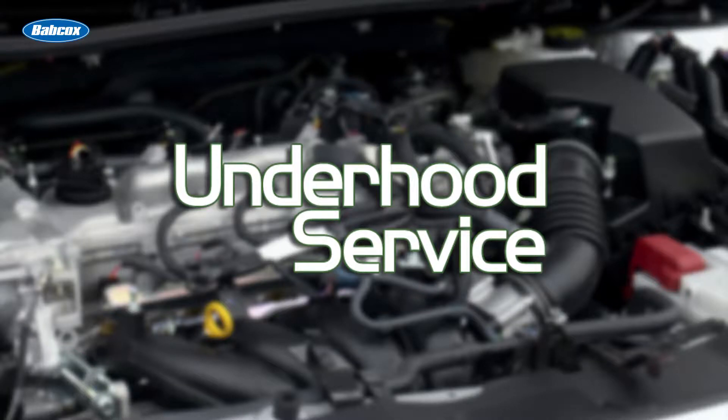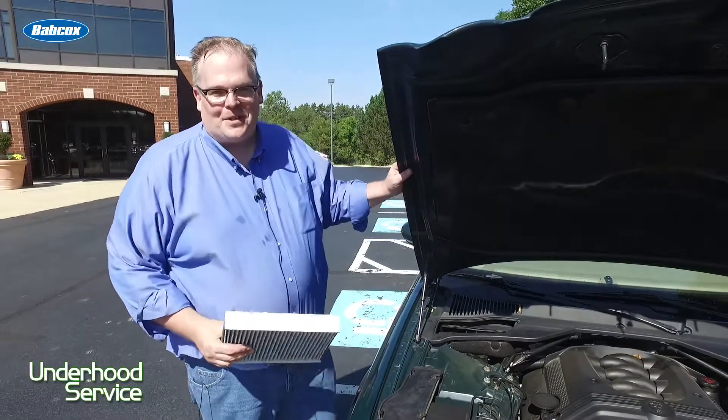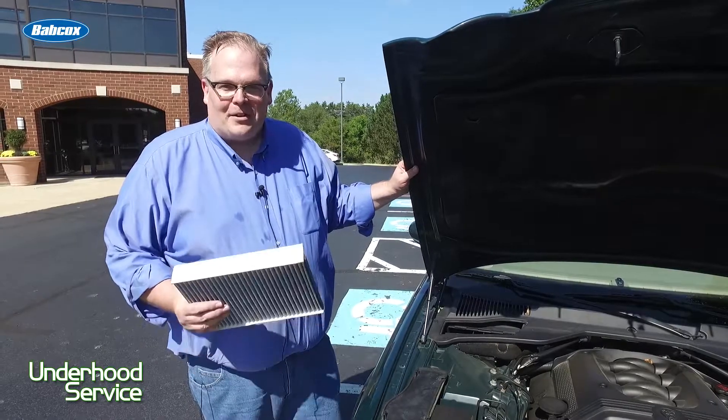This quick tip is brought to you by Underhood Service Magazine, a Babcox Media publication. Hey, Andrew Markell here with Underhood Service, and today we're talking about AC smells, what customers do, and how to get rid of them.